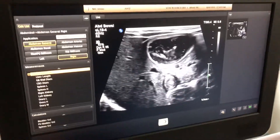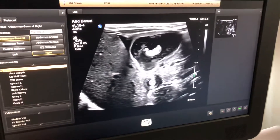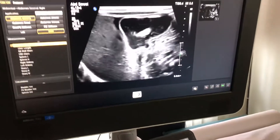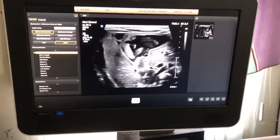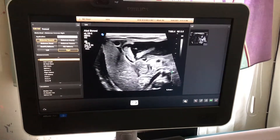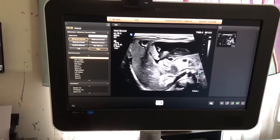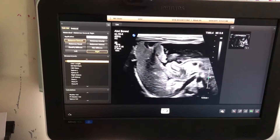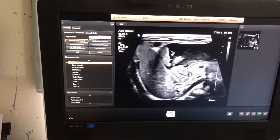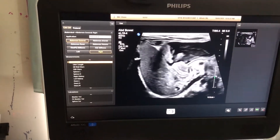This is a boy of 20 days old. Since birth, he had a history of projectile vomiting and was referred for ultrasound to look at the pylorus and stomach. I am doing the long section at the pylorus, and here the pylorus is elongated and the walls are markedly thickened.